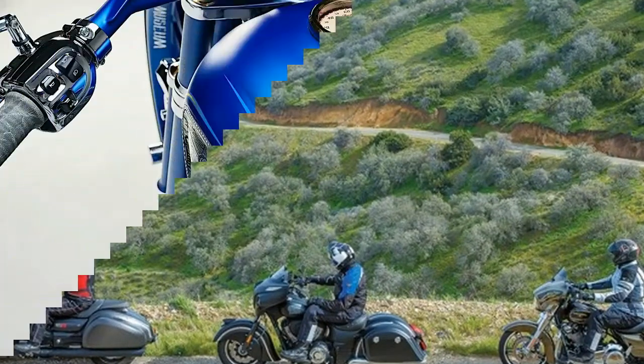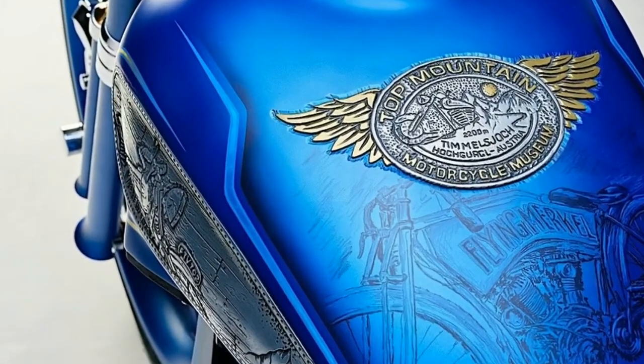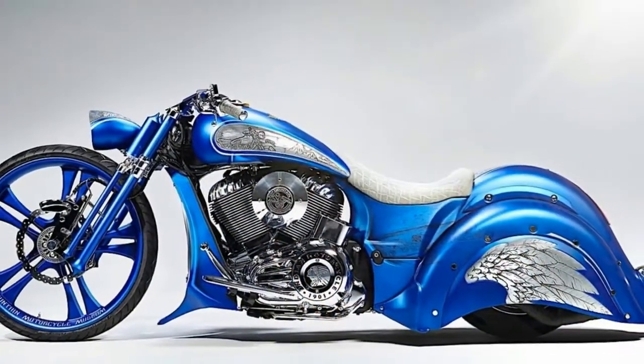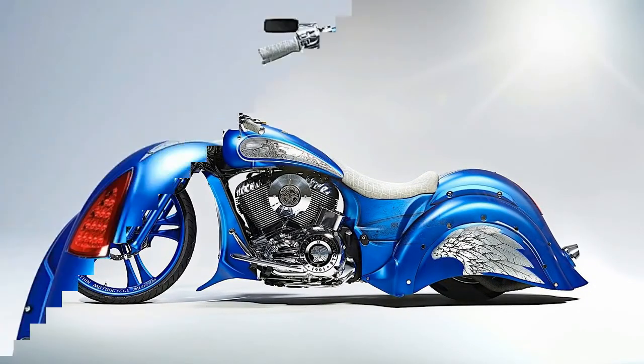Basically, pretty much the whole motorcycle was built from scratch, with the exception of the fuel tank and rear light which were borrowed from a Victory Hammer. The fenders, side panels, handlebars, air filter, and side cases are all steel or aluminum and are made in-house by SMC.